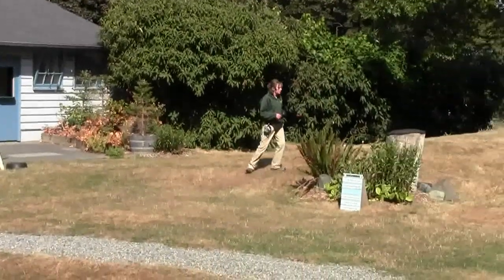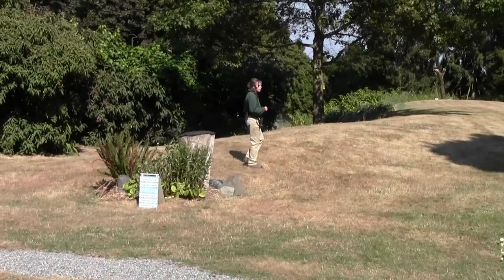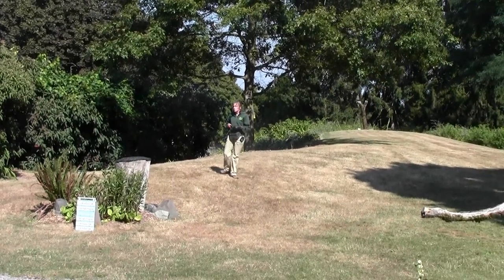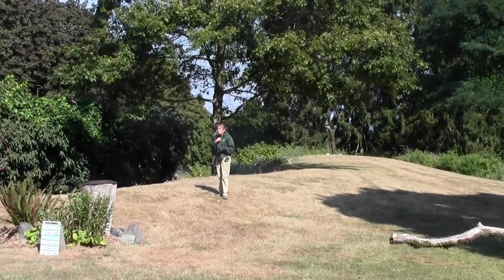We're going to have one more listen to the silent flight of the owl with our barn owl. Barn owls are a common open country owl. They're found on every continent but Antarctica, so this is an owl that we could see around here in the wild. So let's go ahead and bring out Luna, our barn owl.